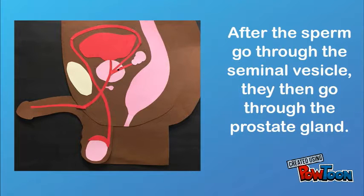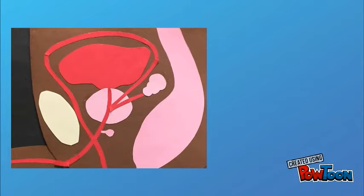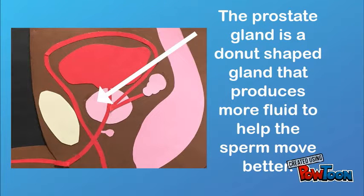After the sperm go through the seminal vesicle, they then go through the prostate gland. The prostate gland is a donut-shaped gland that produces more fluid to help the sperm move better.